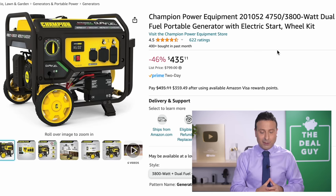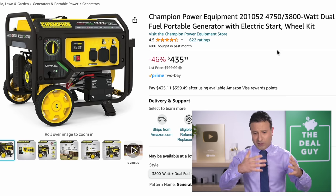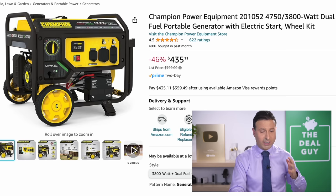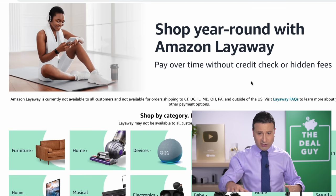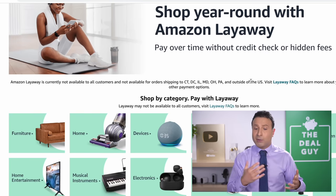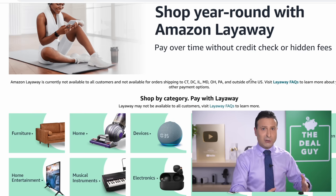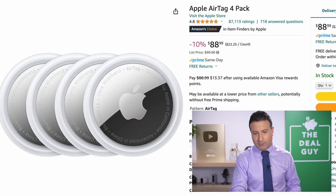This is a Champion Power Equipment Portable Dual Fuel Generator. I love that it's dual fuel, especially for emergency scenarios we don't want to consider — blackouts — at $436. For larger purchases, you can now shop year-round with Amazon Layaway. I say supposedly because it's not available to everyone in every state, and eligibility depends upon the shopper, but I am flagging that.